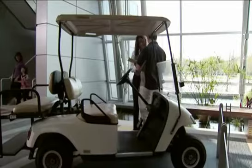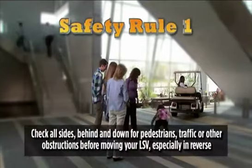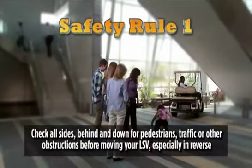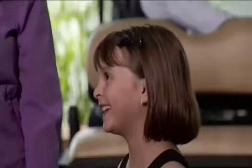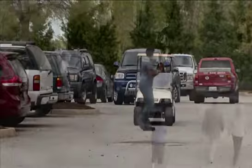As you can see, this is extremely dangerous. If those conventioneers hadn't been watching, they could have been seriously injured. Safety rule number one is: check all sides, behind and down for pedestrians, traffic, or other obstructions before moving your LSV, especially in reverse. Remember to always yield to pedestrians and anticipate a pedestrian who may not hear or see an electric golf cart approaching. It is not unusual for pedestrians to step out into the path of a golf cart from between parked cars or from behind other obstructions. Drive defensively.